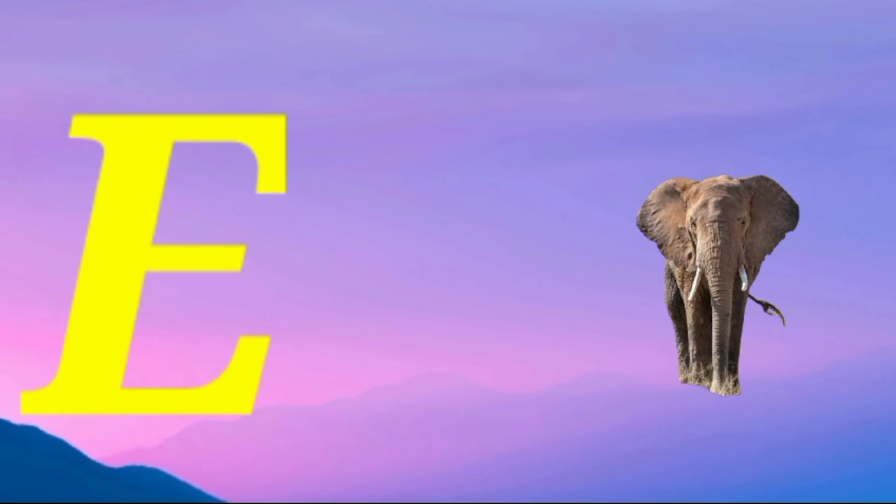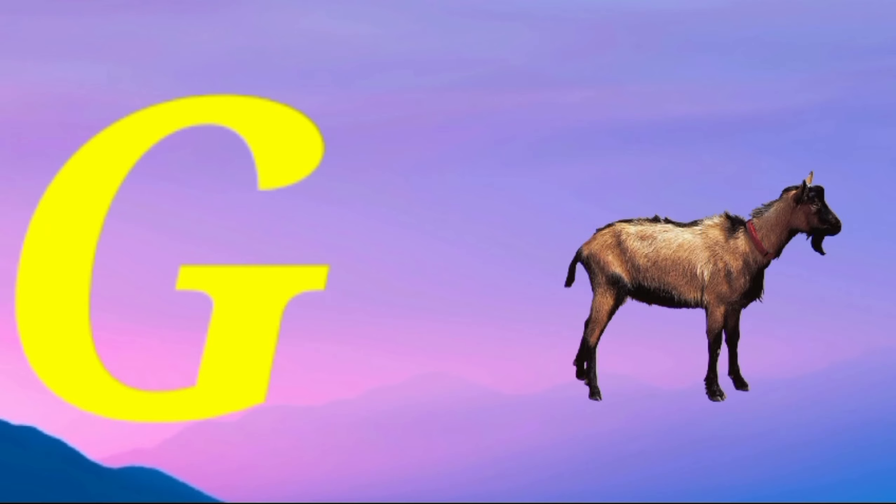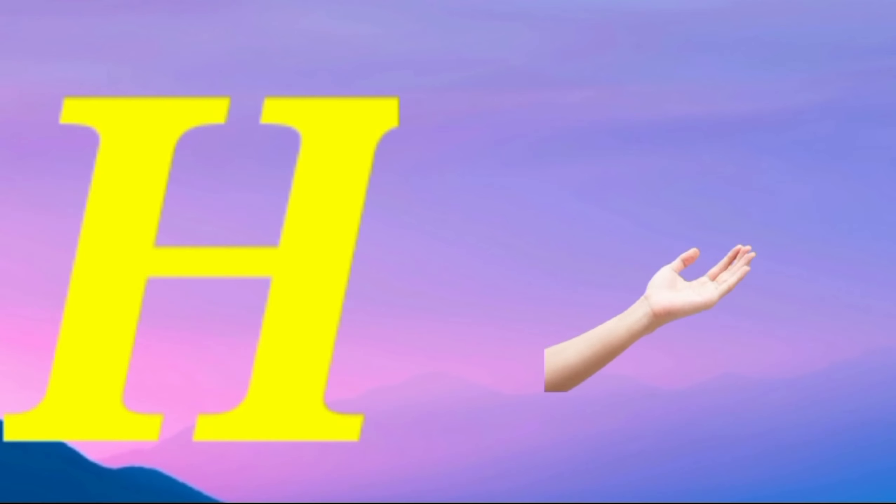E is for elephant, e-e-elephant. F is for frog, f-f-f-frog. G is for goat, g-g-goat. H is for hand, a-a-hand.